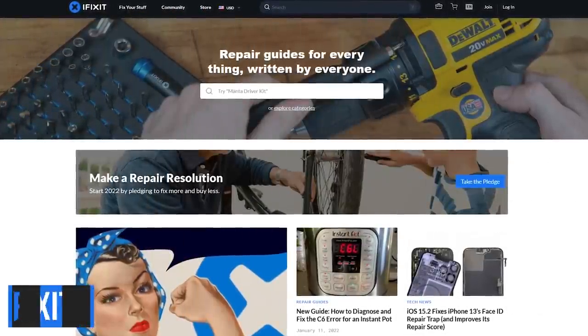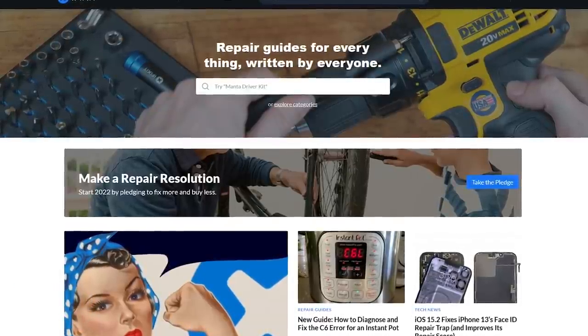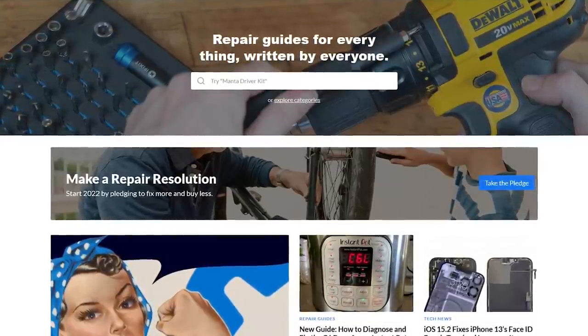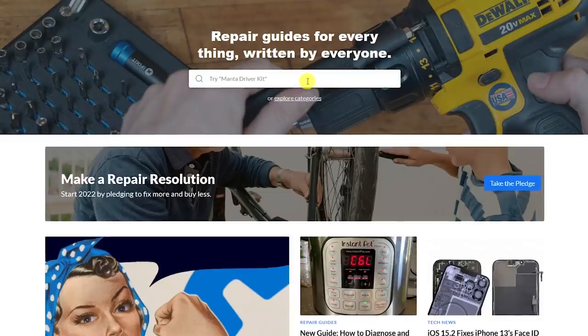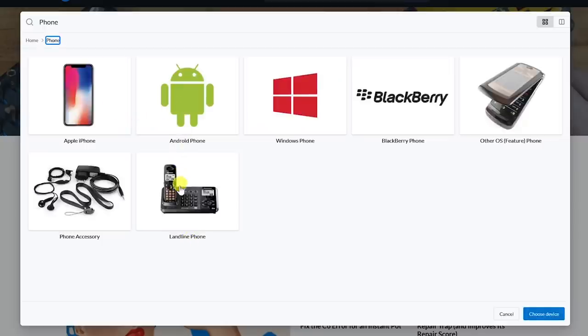If you're like us and support the Right to Repair movement, iFixit is your friend. Right to Repair advocates that you should be able to repair anything yourself or someone of your choosing, and have easy access to the parts, tools, and diagrams. iFixit sells both tools and parts and has free step-by-step repair guides. You can enter your product into the search box or select explore categories. There are several categories to choose from — select your category. Let's go with phone. Apple, Android, and others are listed. For this example, we'll go with the Apple iPhone.